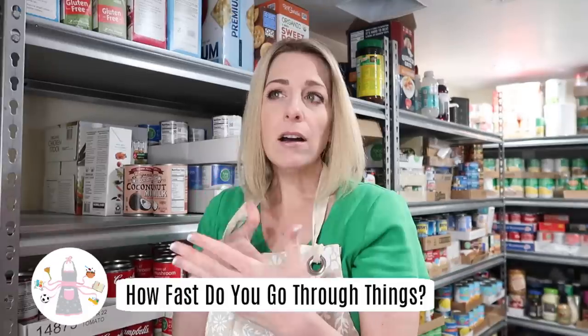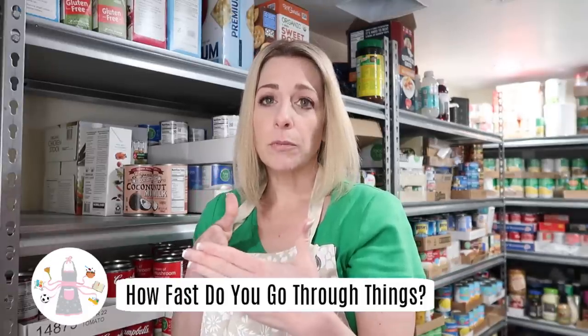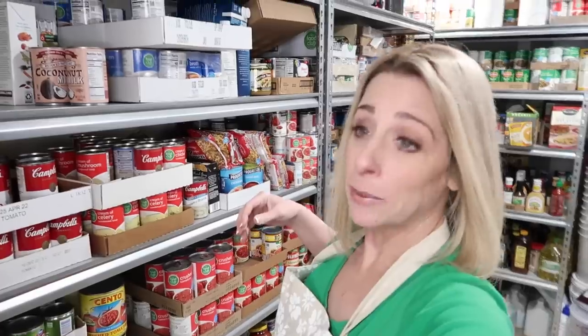Here's my big tip: think about how fast you really go through something before it goes bad. If this ingredient belongs to a meal you have twice a month, and you know you'll have it twice a month for the next four months, you're going to grab eight of that one thing. Put it on your shelf — you shopped when there's a sale, so when you go to make the meal later in the next two to three months, you're not buying it at full price.